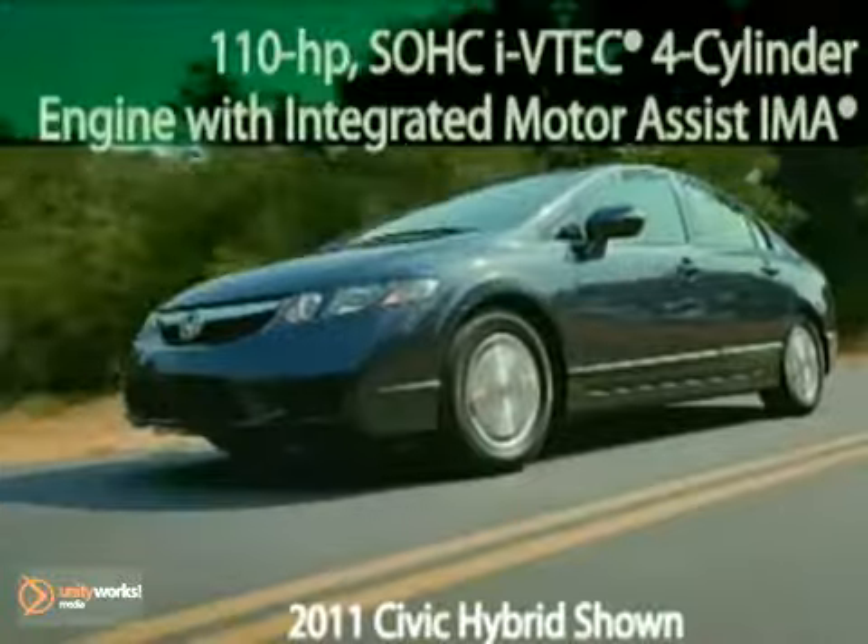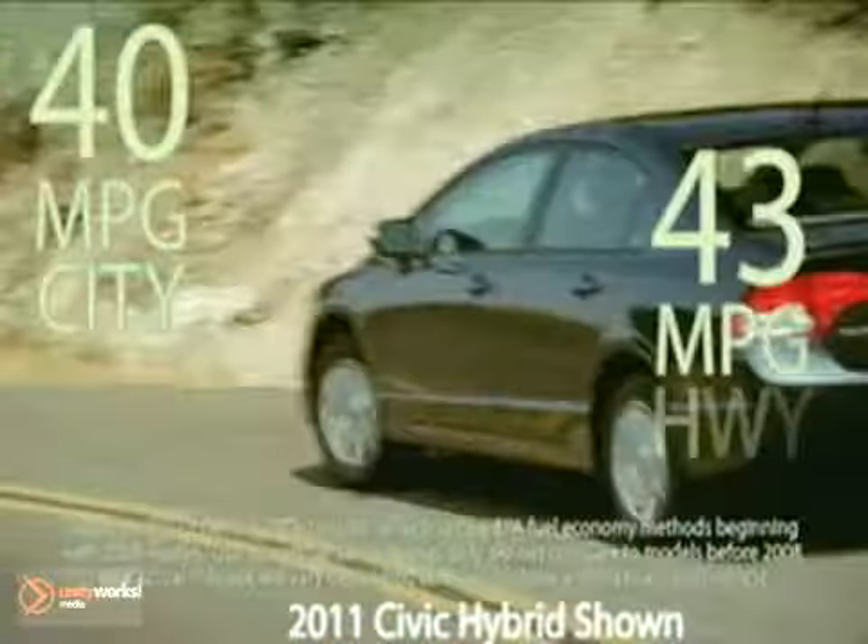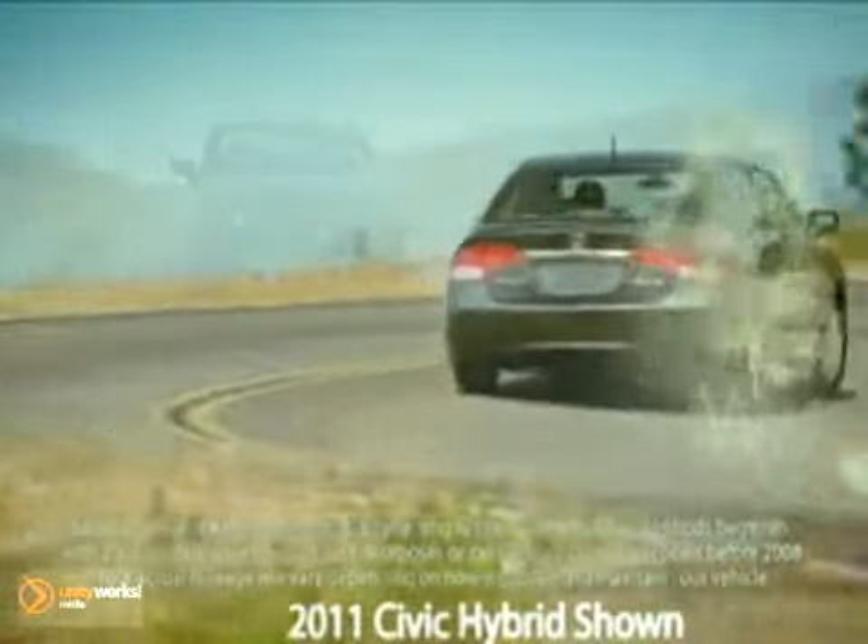The Honda Hybrid Technology Integrated Motor Assist IMA system consists of a super-efficient 110-horsepower, 8-valve, iVTEC, 4-cylinder gasoline engine paired with a lightweight, high-output electric motor, which adds extra power when needed.